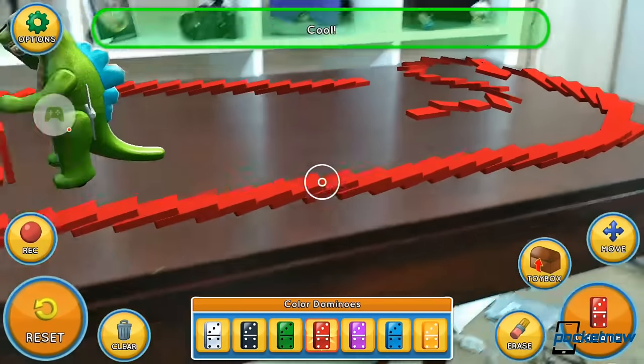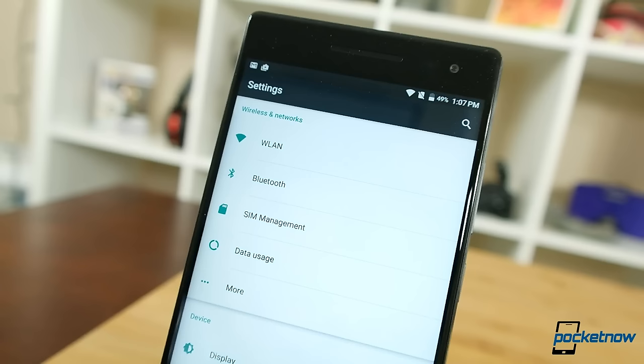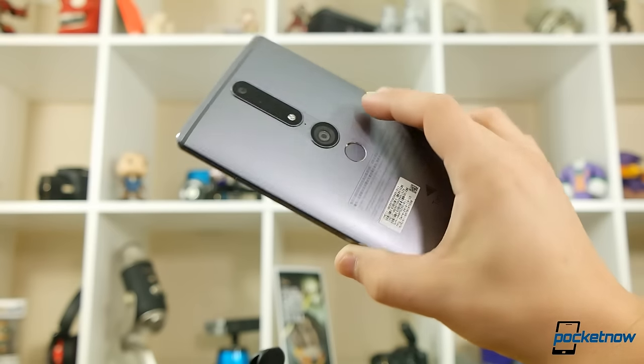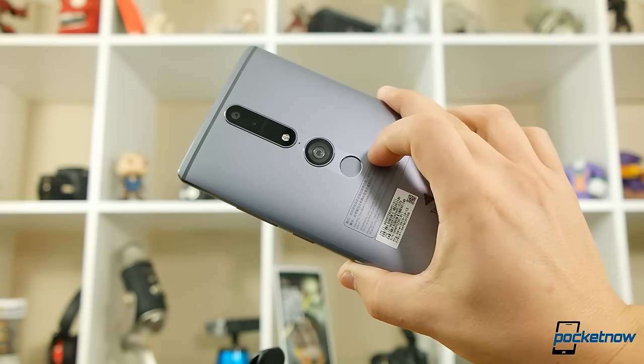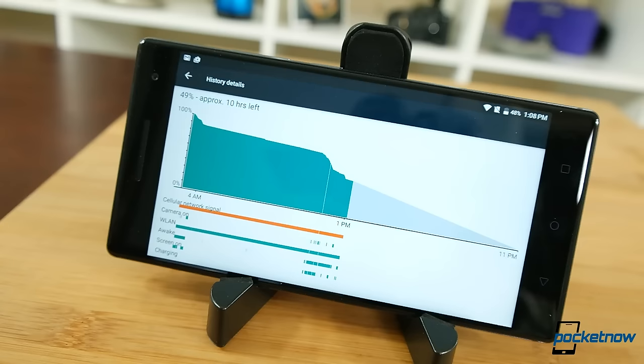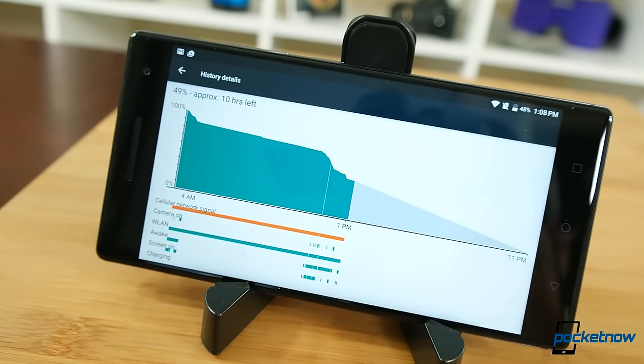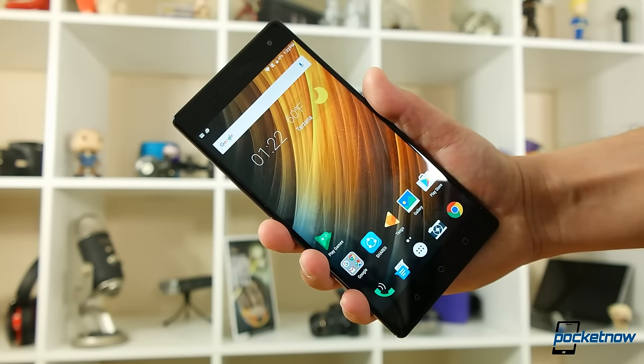There are some early concerns for people who might be looking at this as an actual phone. The Phab doesn't have NFC, and the fingerprint sensor location is low enough that I keep smudging the camera sensor. Really digging into AR applications can drain this battery pretty quick, but ultimately the fun of a gadget like this is living on the bleeding edge.